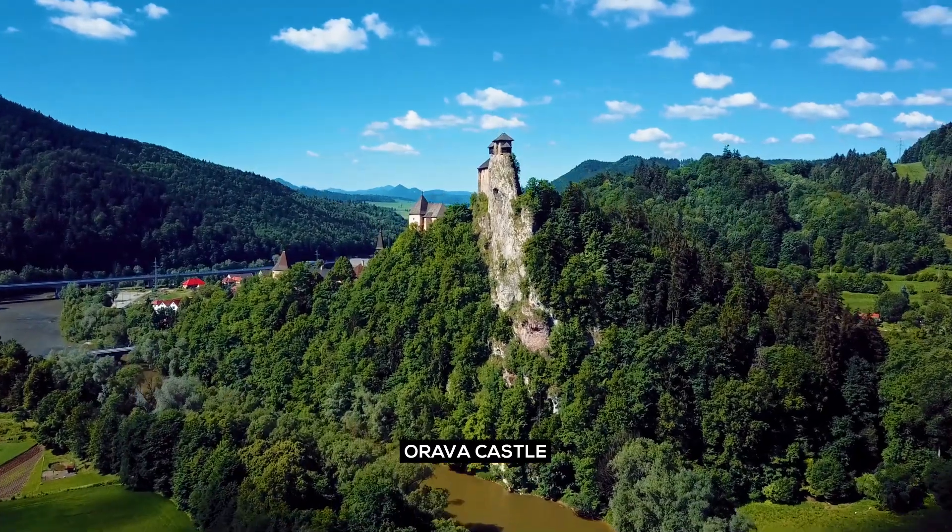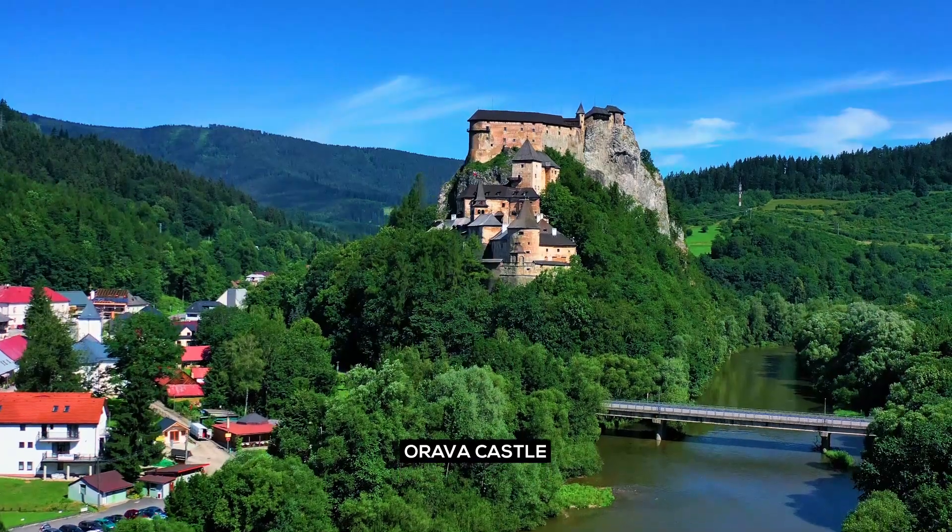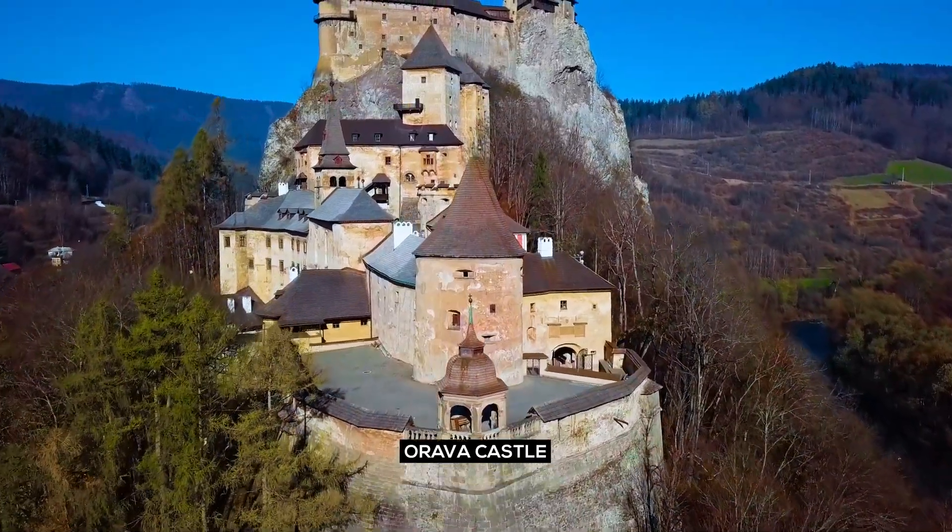Orava Castle: situated on a high rock above the Orava River, this medieval castle is known for its picturesque setting and historical significance.